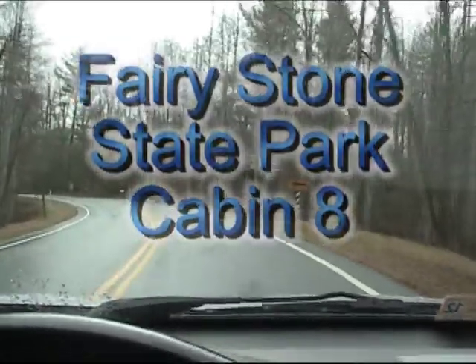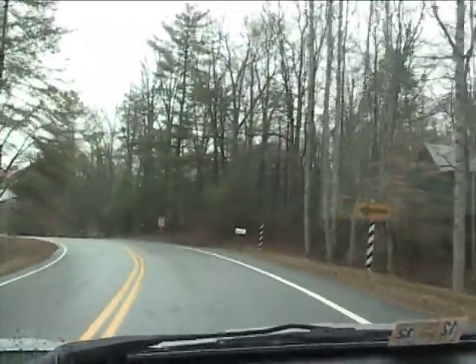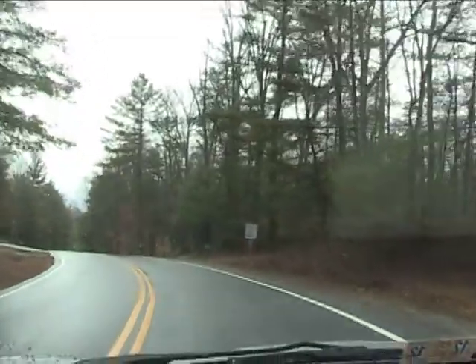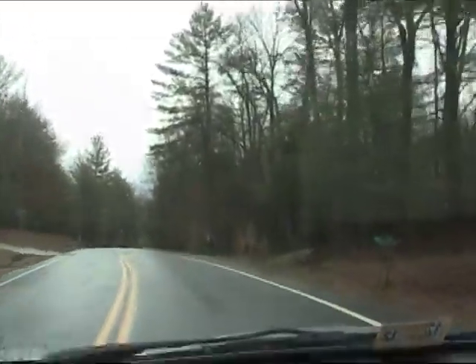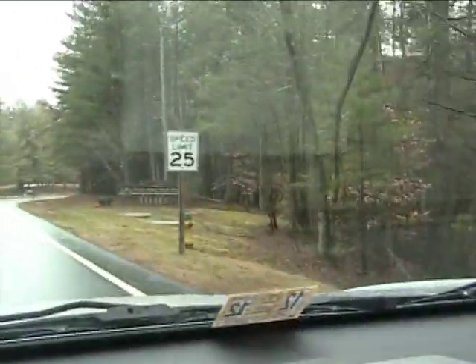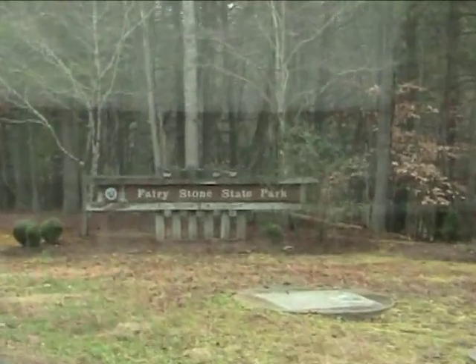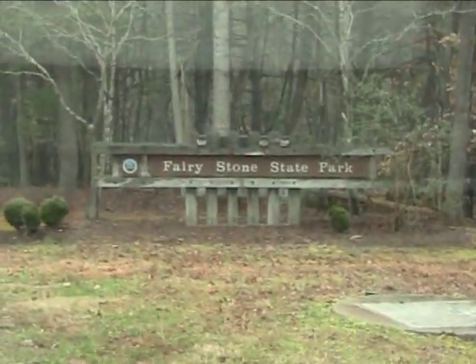The speed limit will change from 35 to 25 and you know that you're getting ready to come into Fairy Stone State Park. The limit has changed and lo and behold, there it is — Fairy Stone State Park.